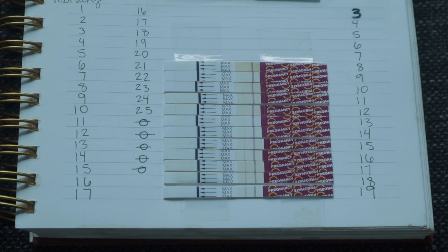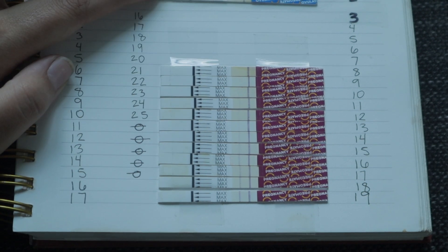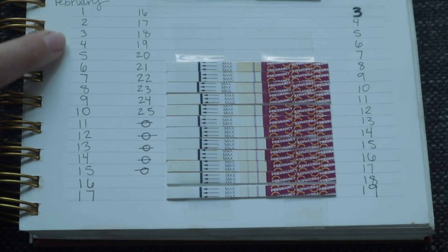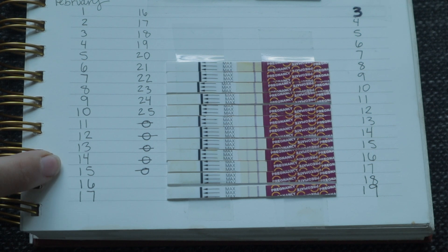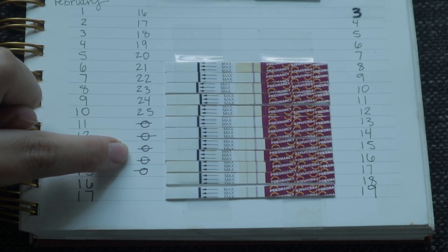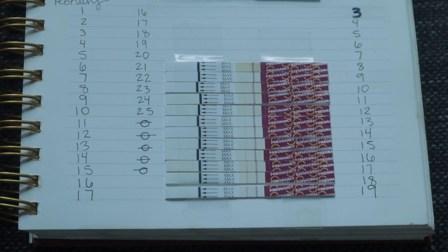I haven't tested the Easy at Home ovulation strips, and I'm not even sure if they have them. But I can say the Easy at Home pregnancy test showed a darker line faster — so that's one thing to note. On the left over here is just the date, the actual date of the month, and then the number corresponding right next to it is the day of my cycle.